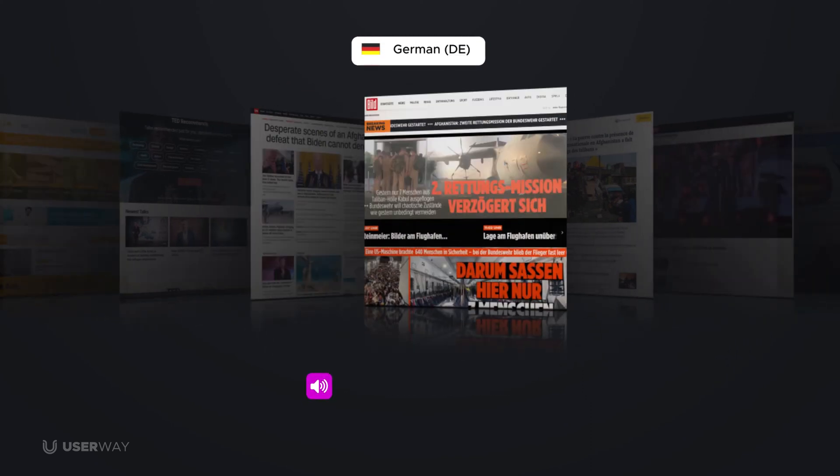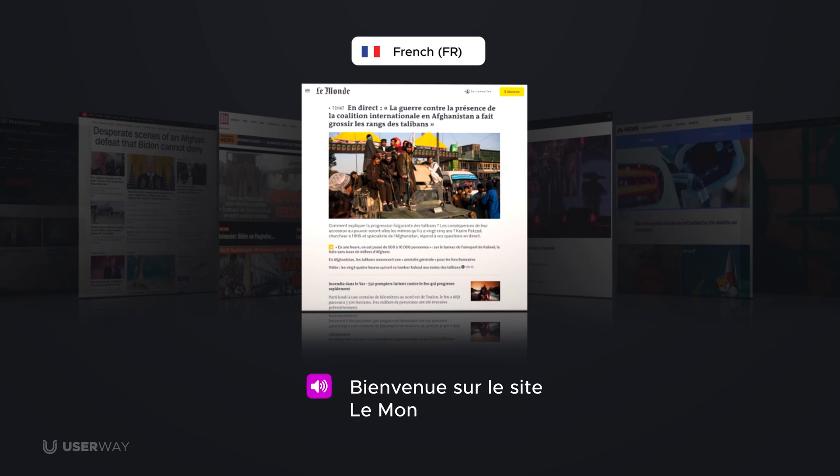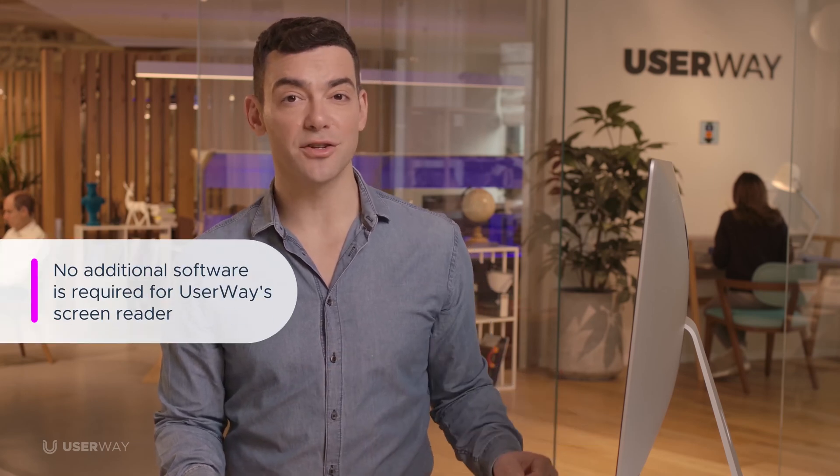Welcome to CNN. The common desire to build. Welcome to the world site. Welcome to CNN in Spanish. Users will appreciate the ease with which they can enable a screen reader without installing any additional software.